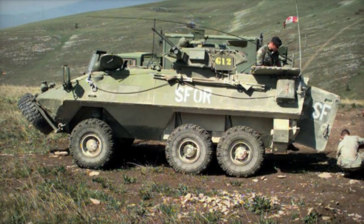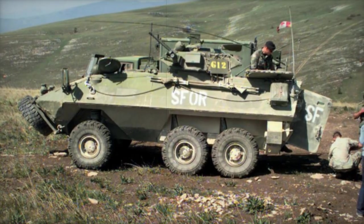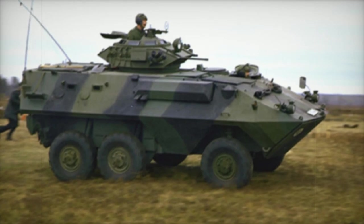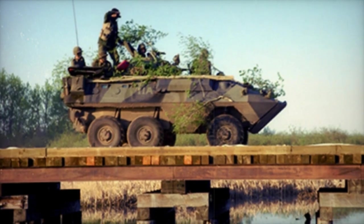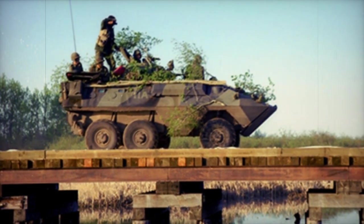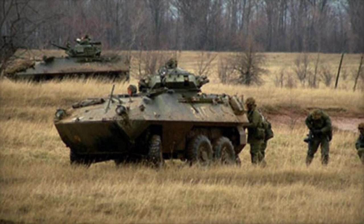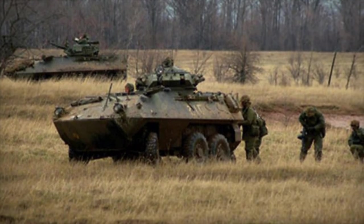Originally conceived as a fully amphibious vehicle, the Grizzly boasted the capability to navigate waterways with the assistance of two waterjets. However, as part of modernization efforts aimed at optimizing maintenance and operational efficiency, the waterjets were subsequently removed from most vehicles. Despite this modification, the Grizzly retains its versatility and remains a formidable asset in the Canadian military's inventory, embodying a legacy of reliability and performance on the battlefield.